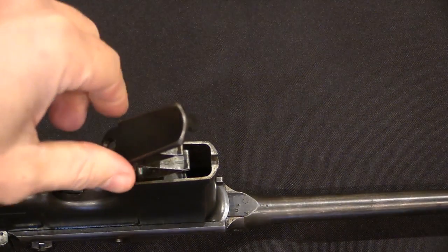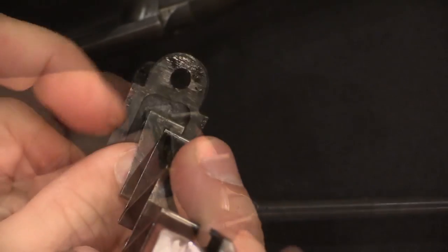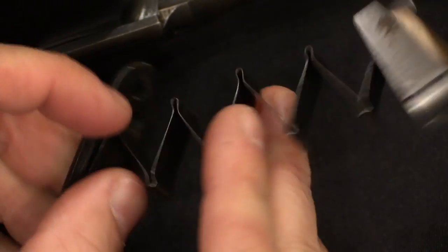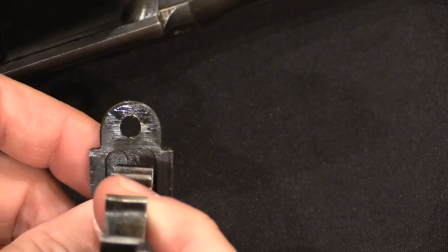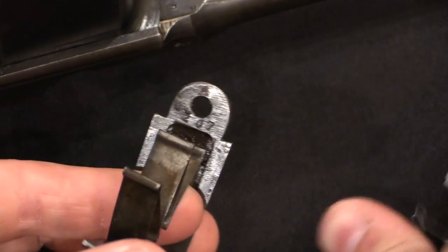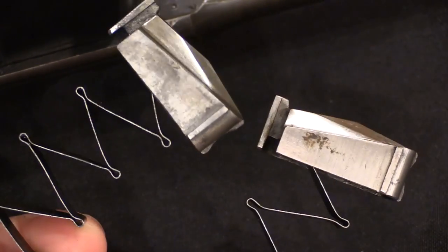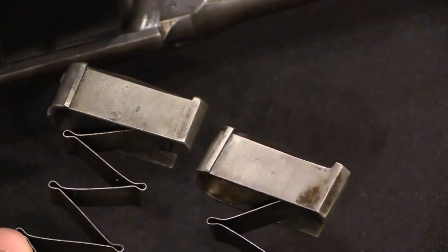If we remove the floor plate, we should see a serial number on it — and on this poor example there is none, because whoever refinished it polished off the serial number so it wouldn't look mismatched. Wartime commercial C96s do have numbered floor plates, as you can see on the correct gun. Note that while some earlier Mausers have numbered followers, wartime ones do not — so there's no need to look for a number on that component.